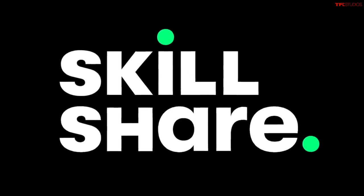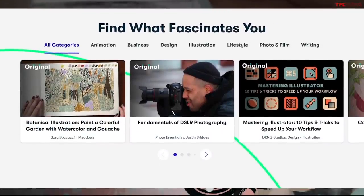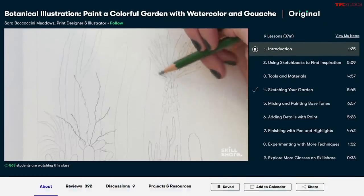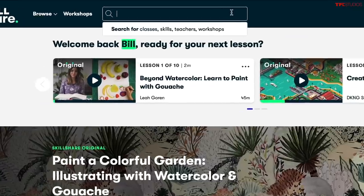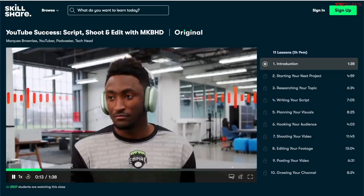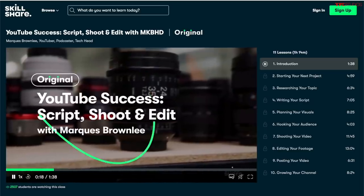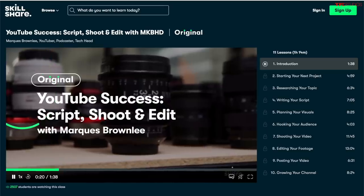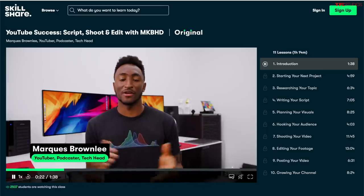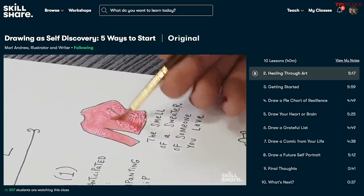Thanks so much for tuning in. Today's video is made possible by Skillshare. Skillshare is an online learning community with thousands of unique classes for ambitious and creative people. You can learn new skills and explore your passions across subjects from business to art, photography, and design. For example, check out YouTube Success with Marquez Brownlee to learn the filming process from camera to screen. The first thousand people to use the link in the description get a free trial of Skillshare's premium membership — after that it's only around $10 a month.